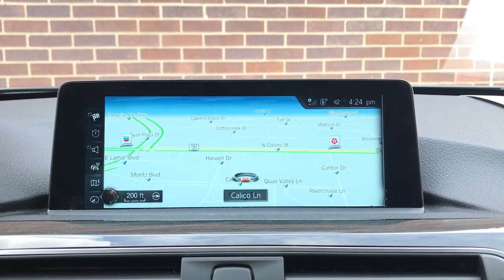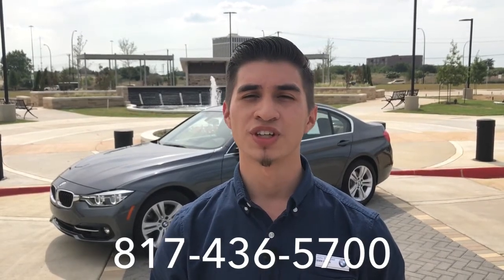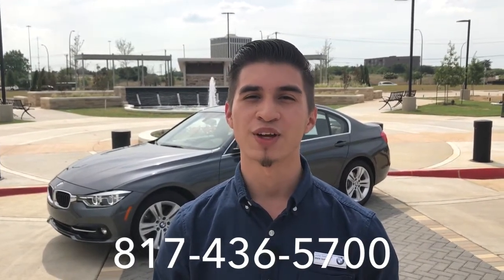All right, and that's as simple as that. Thank you for watching our tutorial today. If you have any questions, feel free to leave a comment down below or give us a call at 817-436-5700. I'm Julio Sanchez, BMW Genius, here with BMW of Arlington. Thank you for watching.